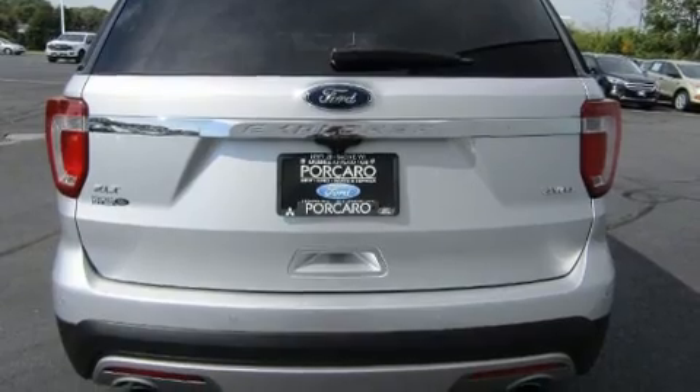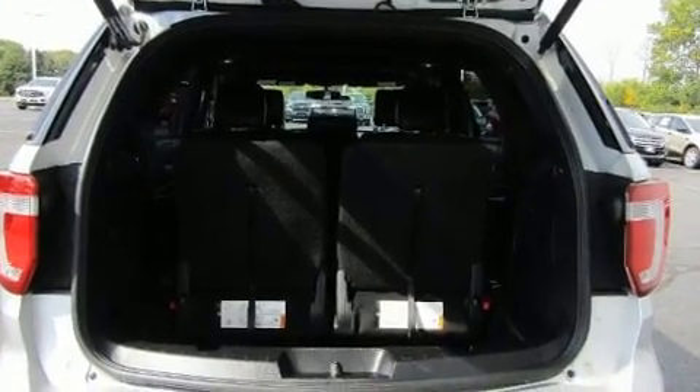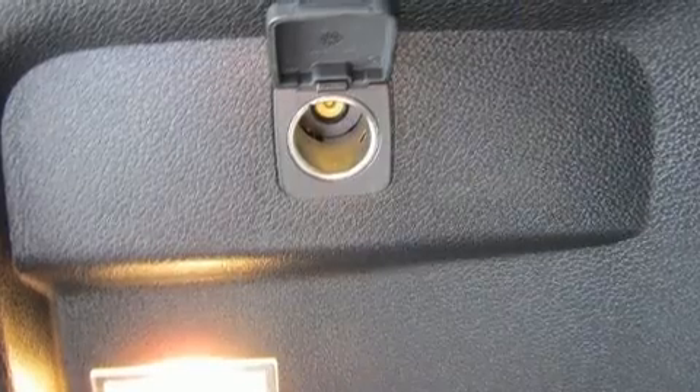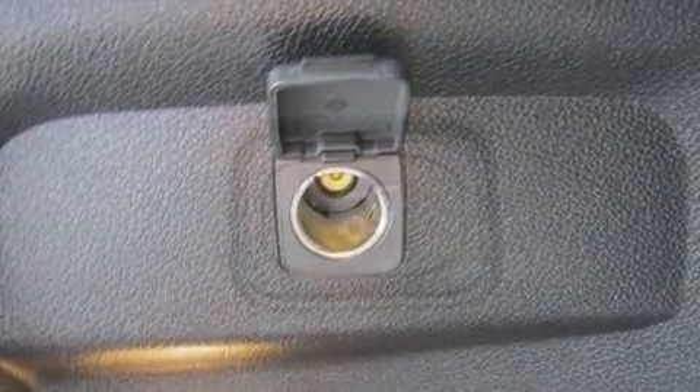It's equipped with tons of terrific amenities that won't break your budget, such as remote keyless entry, front and rear reading lights, one-touch window functionality, front fog lights, and power front seats.